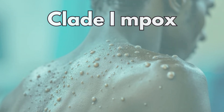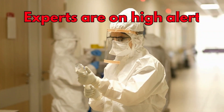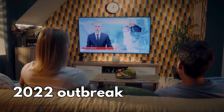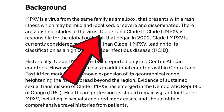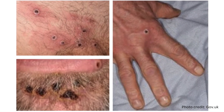CLAD1 MPOX, also known as MPXV, hasn't reached the UK yet, but experts are on high alert. In today's video, we're breaking down everything you need to know to stay informed and prepared. You might have heard about MPOX in the news, especially during the 2022 outbreak. But did you know that there are actually two types, or CLADs, of this virus? Today, we're focusing on CLAD1, which is considered more severe and has some unique characteristics.